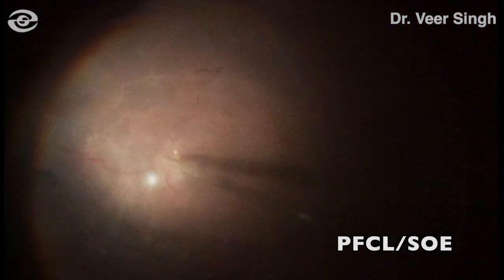To secure the retina in place, three to four rows of 360-degree endo laser was done. A direct PFCL silicone oil exchange was done to conclude the case.